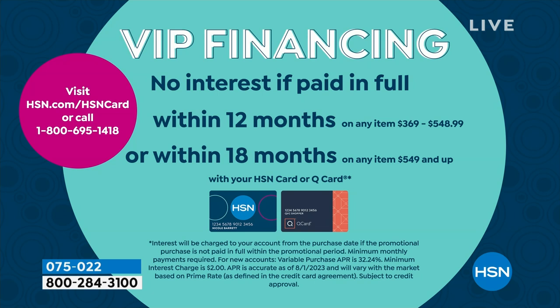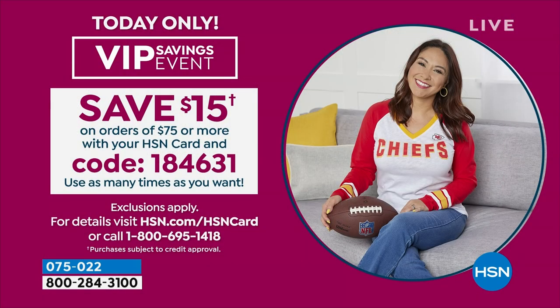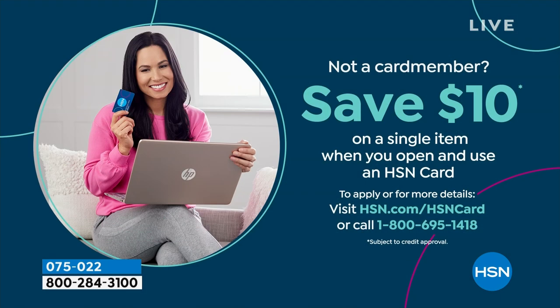You can also apply for the HSN credit card. By the way, we are doing a VIP savings event — spend $75 or more, get $15 off using the code with your HSN credit card. This is moving way too fast for me tonight.